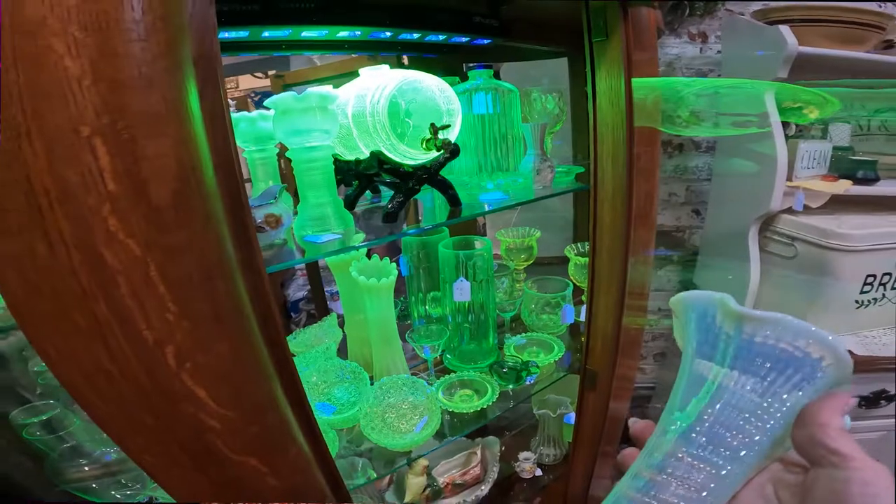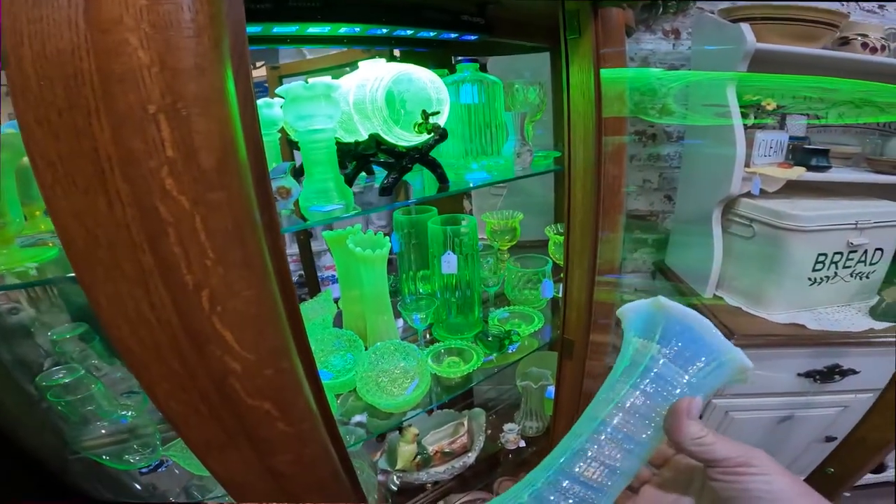Today's video I'm going to go to two consignment stores. The first one I didn't purchase anything, but there was a lot of Vaseline glass there and I was really excited to show you guys what I saw. When I was editing the video I did have a chance to look things up further, and some of those items I could have purchased even though they wanted a little bit more than I normally pay. There still was room to make a profit so someday I might go back there — maybe they'll still be there, probably not.